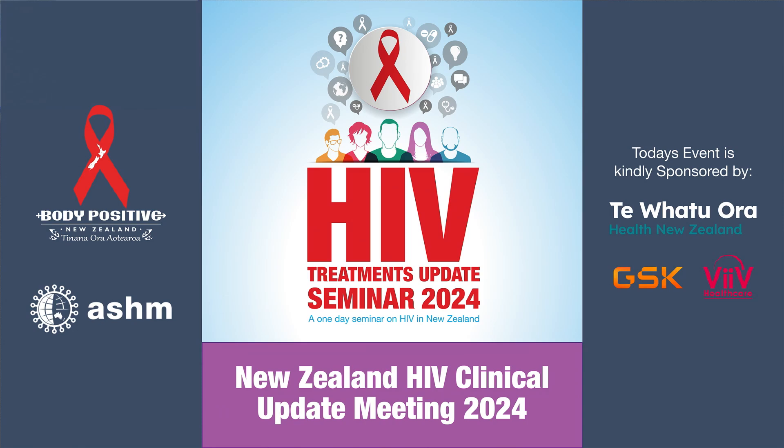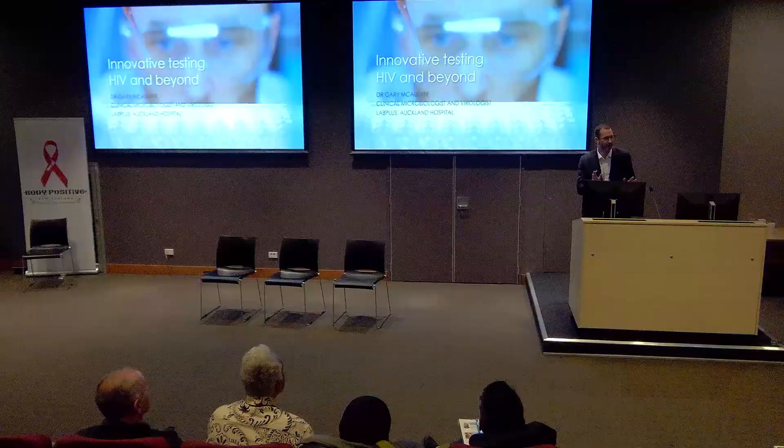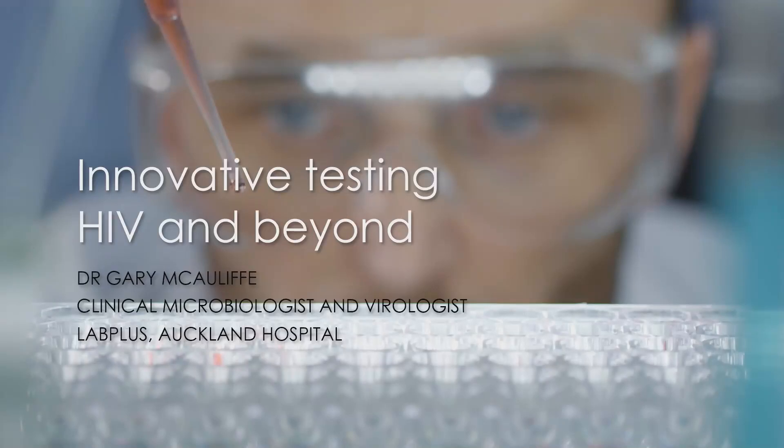Hello, thanks Ed for the semi-introduction. I'm a microbiologist and biologist here at Auckland Hospital, but have also had the pleasure of working with groups outside. Today I'm talking about HIV testing — but not just HIV testing. As we've heard, it's about how we can link testing across the different silos and make sure that we've got an integrated testing bundle going forward for people.